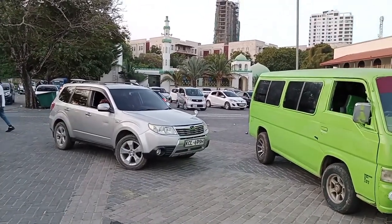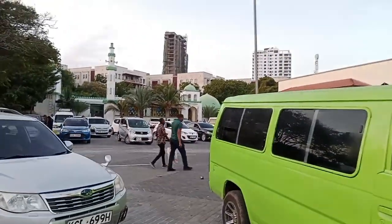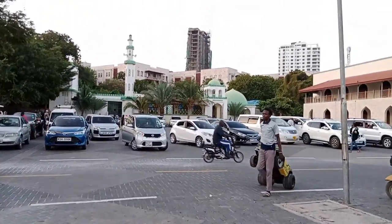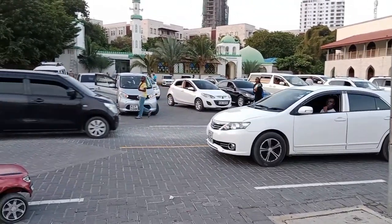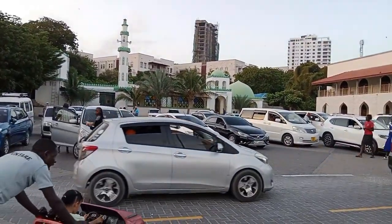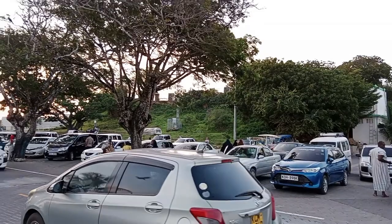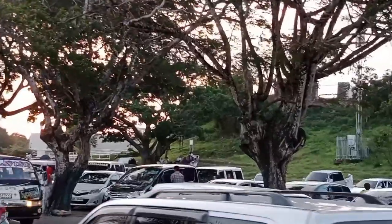Since Mombasa is an Islam-dominated county, there is a mosque around here, so don't be shocked when you find a mosque at this place. That's how the place looks — you can see how the sun is setting.